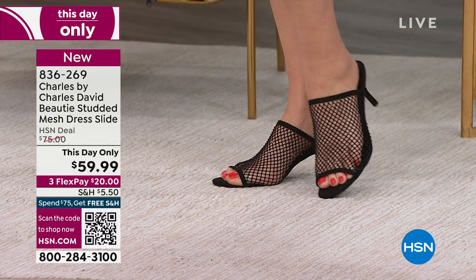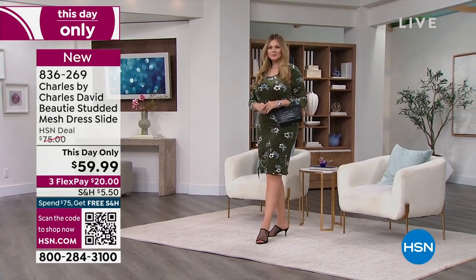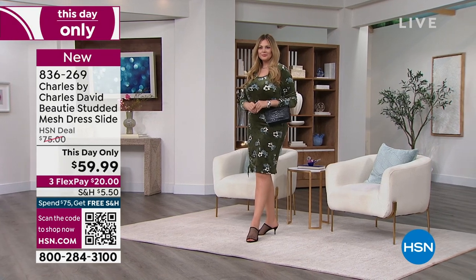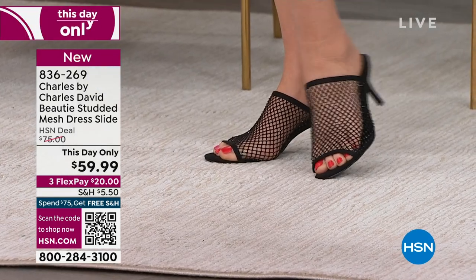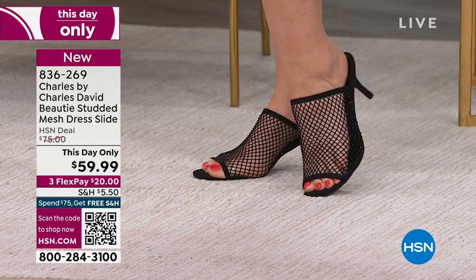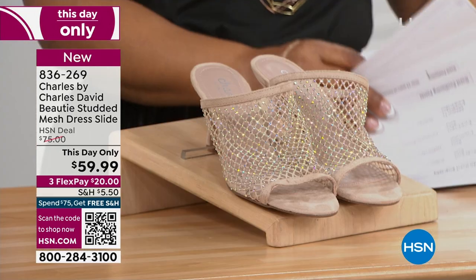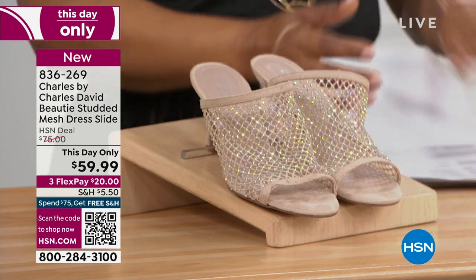There's a black choice, a white choice, and let me grab my cards — there's a beige, and the beige is the one you saw in front of me. Julia has on the black, and there's a light gold. I love them, and we'll tell you all about them in about ten minutes.